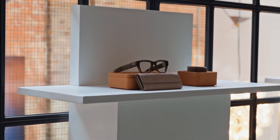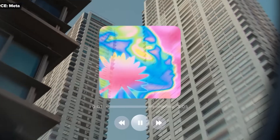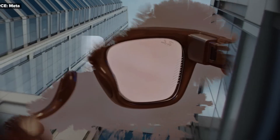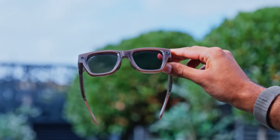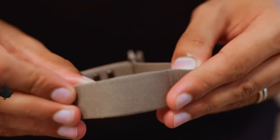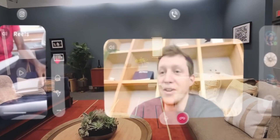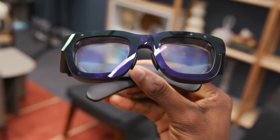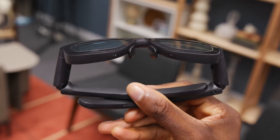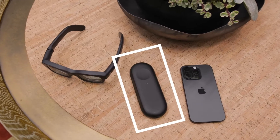Meta just dropped the most advanced smart glasses yet — the new $799 Ray-Ban display. They're not just for recording POV videos anymore. These bring a super bright built-in display, a neural wristband that lets you control everything with hand gestures, live captions and real-time translation, maps that move as your head moves, and even video calls right from your glasses. It feels like the closest thing we've seen to a post-smartphone future.